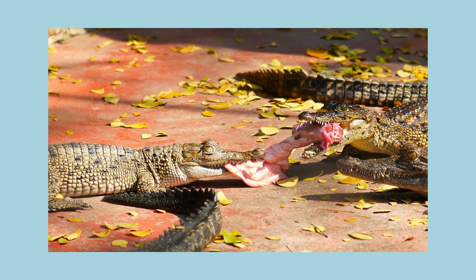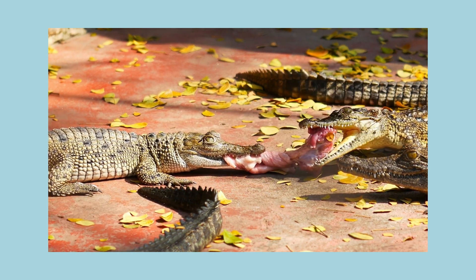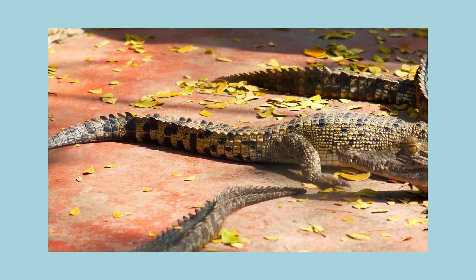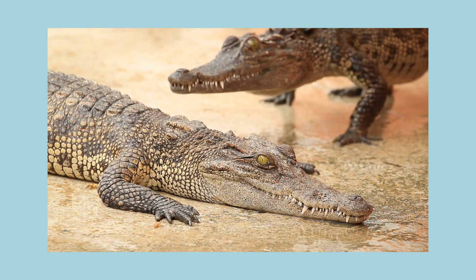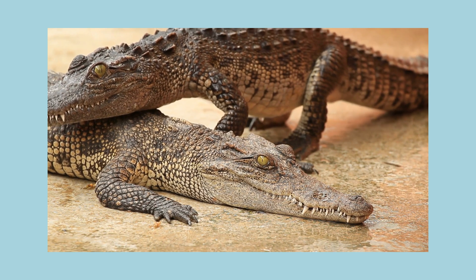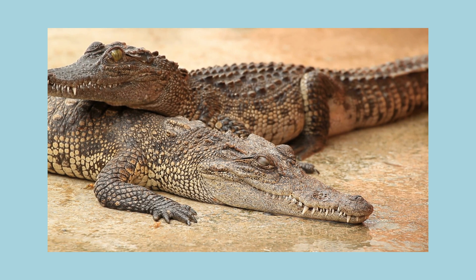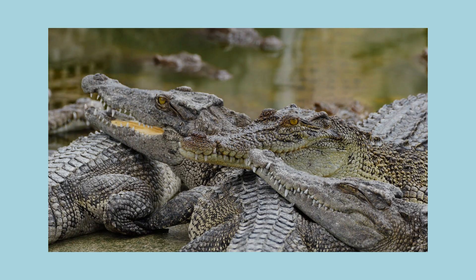Give me this meat, you clumsy crocodile! No, I want it! I need to become big and strong! But you're already strong — can't I have just a little baby bite? Crocodiles are social animals and live closely together. I can definitely put my head here on your back! It's nice that you're lying there — that's completely natural for us crocodiles!